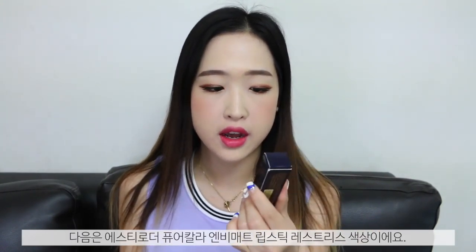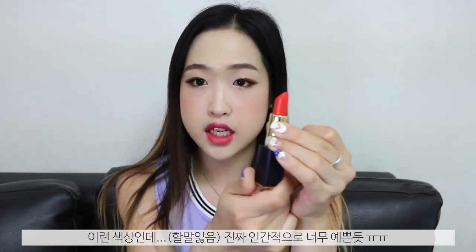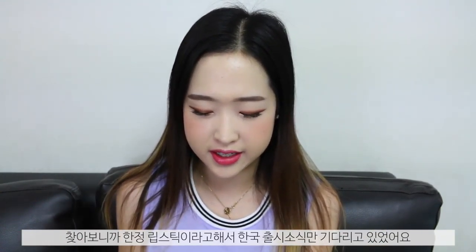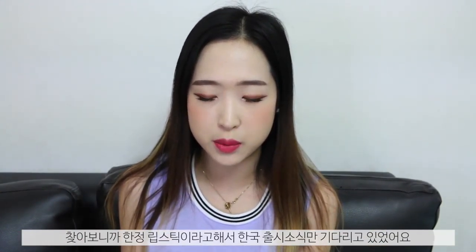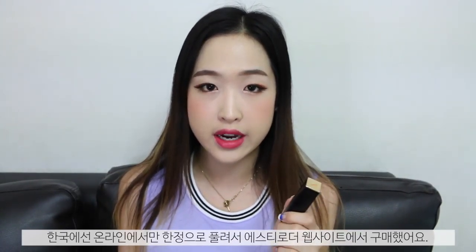This is the Estee Lauder Pure Colour Envy Matte Lipstick in the shade Restless — the Kendall Jenner lipstick which I have been dying to buy. I first saw it on Zoella's video and I was like, what is that lipstick? I realised it was a limited edition, so I've been waiting for it to come out in Korea. It was only available online so I picked it up from the Estee Lauder website.